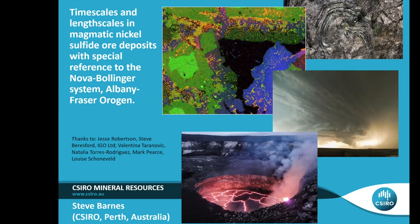What I want to do in the next 40 minutes or so is give a talk which falls into two parts. The first is about a particular approach of looking at mineral systems — thinking about them in terms of multiple length and time scales. The second part will show how we actually apply that to a real case study: the Nova deposit in Western Australia, one of the most recently discovered significant nickel sulfide deposits anywhere.